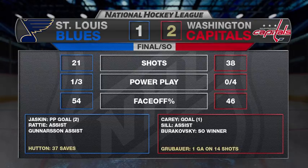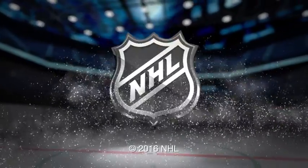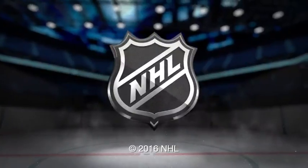Up next in the preseason, the same two teams square off on Wednesday in St. Louis. We'll be right back.